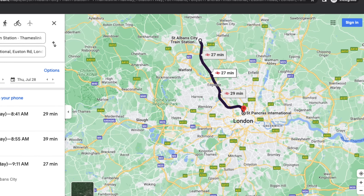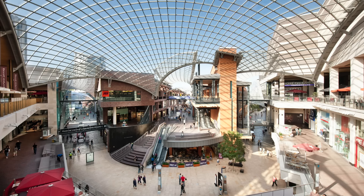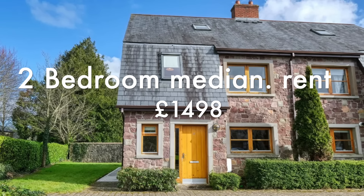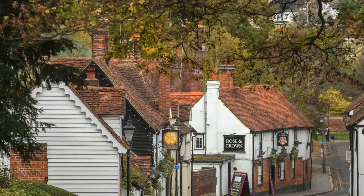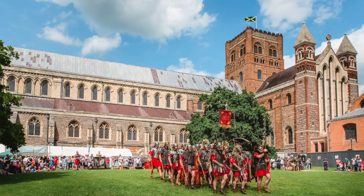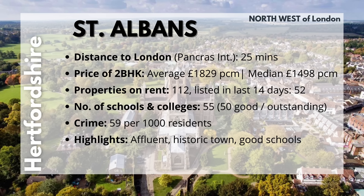St. Albans is located to the northwest of London and its distance from St. Pancras International is 25 minutes. If your office is close to the northwest of London this would be a good place to consider, but if your office is in the south or southeast, you may want to give it a miss. A 2BHK costs on average £1,829 and the median range is £1,498. They currently have 112 properties on rent, and 52 have popped up in the past 14 days. St. Albans has 55 schools and colleges, of which 50 are good or outstanding. It has lots of walking trails, a Heartwood Forest, great parks, plenty of shopping options, and a crime rate of only 59 per 1,000 residents. If you'd like to live in an affluent part of town, be a part of history, and live close to great Roman ruins, St. Albans is a wonderful place to be.